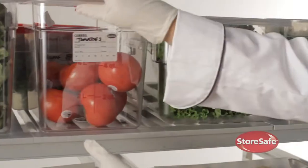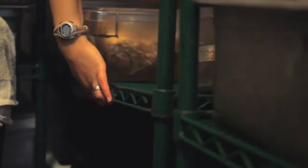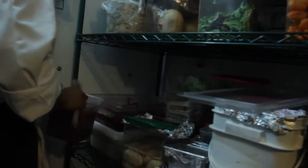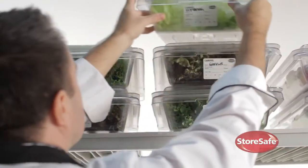An easy-to-clean, rust-free shelving system is the first line of defense in keeping food safe. Rusty and dirty shelving is a red flag for the health department, signaling a non-HACCP compliant kitchen.